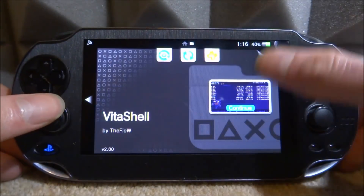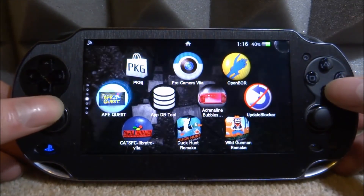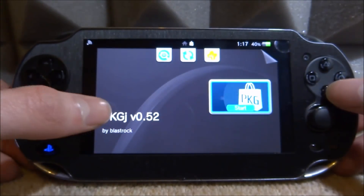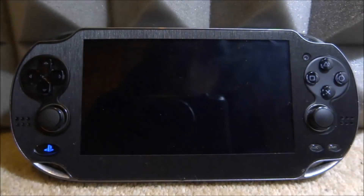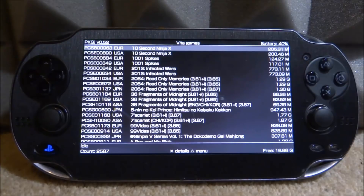Close out of VitaShell and go find PKGj. Press X and you can see it's on version 0.52, which is perfect. Remember, with the new update it will notify you if you don't have nonpDRM installed. Let's start it and everything should start as normal.